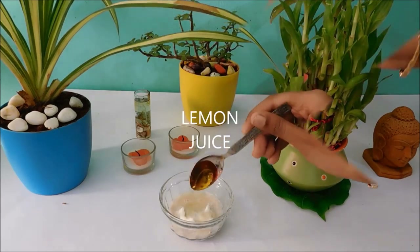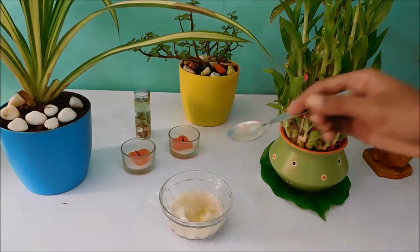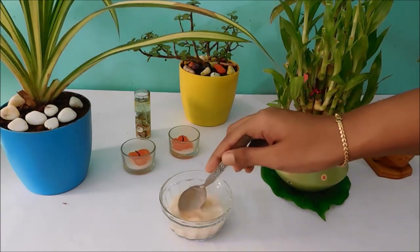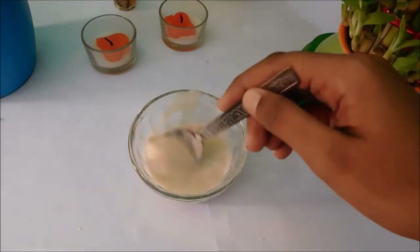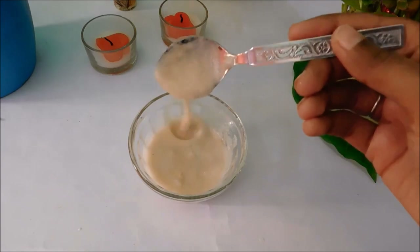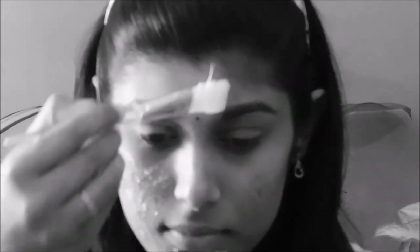Add one tablespoon of lemon juice and a little bit of honey to lock in moisture. Mix them well. The consistency must look like that. Apply on your face and let it dry for 15 minutes. We added lemon juice to our face which helps in removing blemishes, marks, etc.